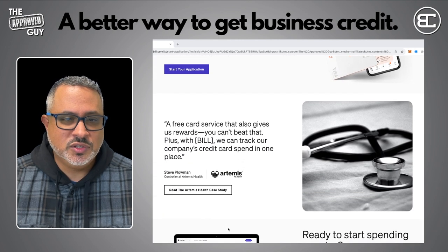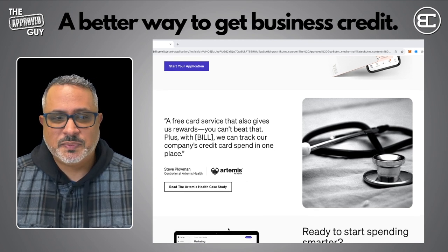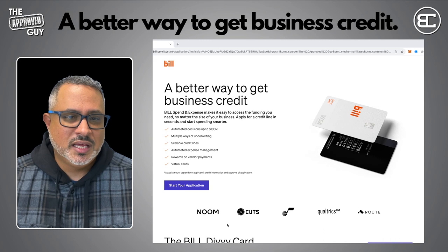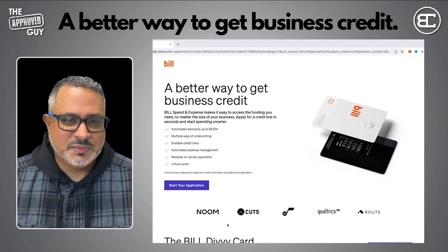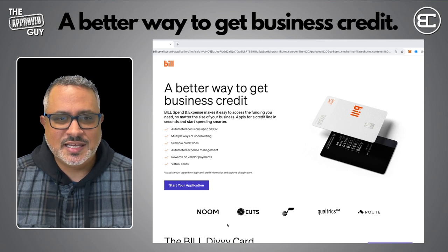As many physical or virtual cards as you need, plus add-ons for a fraction of the price of the competition. It's a free card service that also gives you rewards — you can't beat that. Plus, with Bill you can track your company's credit card spend in one easy place. If you're ready to get started, click the link in the description below. It's an automatic decision and you can get approved for up to $100,000 on this card.